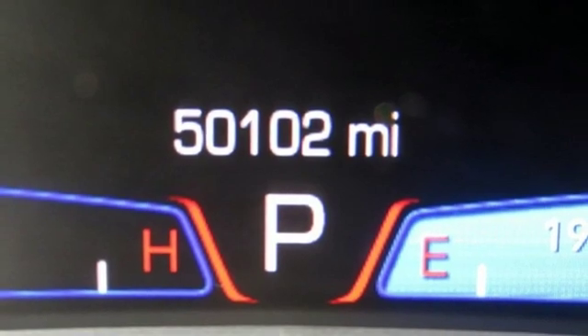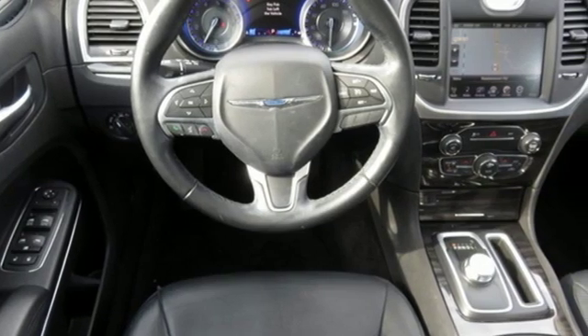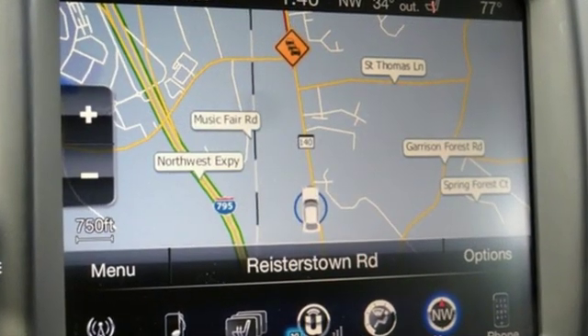V6 engine, first and second row express open and close sliding and tilting sunroof, gas pressurized shocks, and power heated mirrors.